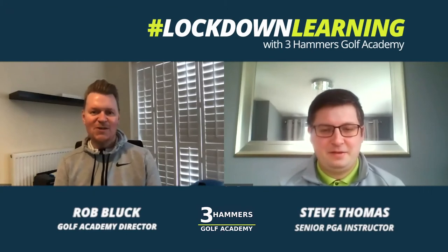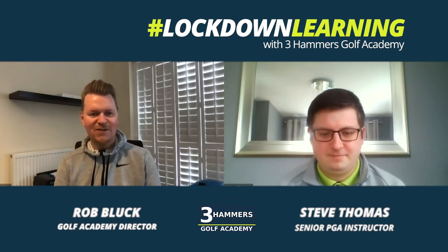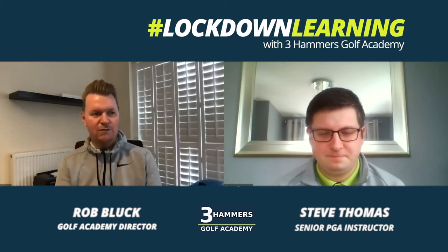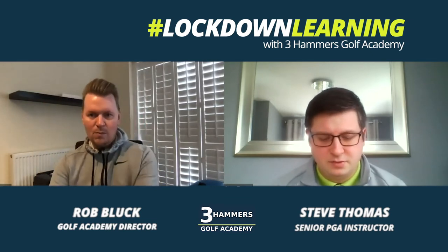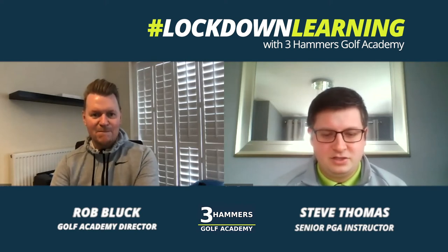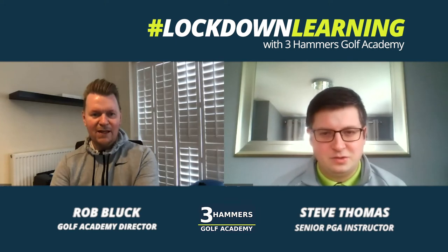Hey guys, welcome to another episode of Lockdown Learning. Today I'm joined by my partner in crime, our senior instructor at the Three Hammers, Mr. Steve Thomas. How you doing Steve? I'm good Rob, thank you. Yeah, excellent. Really looking forward to getting back — it's been a long old stretch, hasn't it? Yeah, definitely ready to get back now. It's been before Christmas since we did a golf lesson face to face, so yeah, itching to get back with a portload of training aids ready to use on unsuspecting clients.